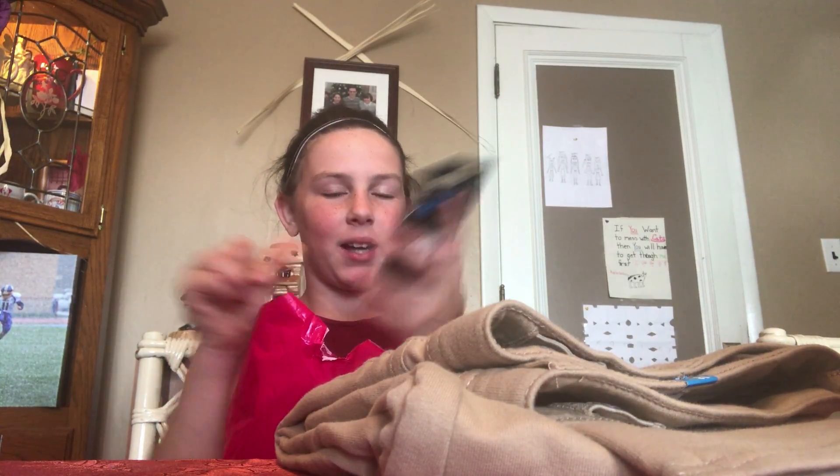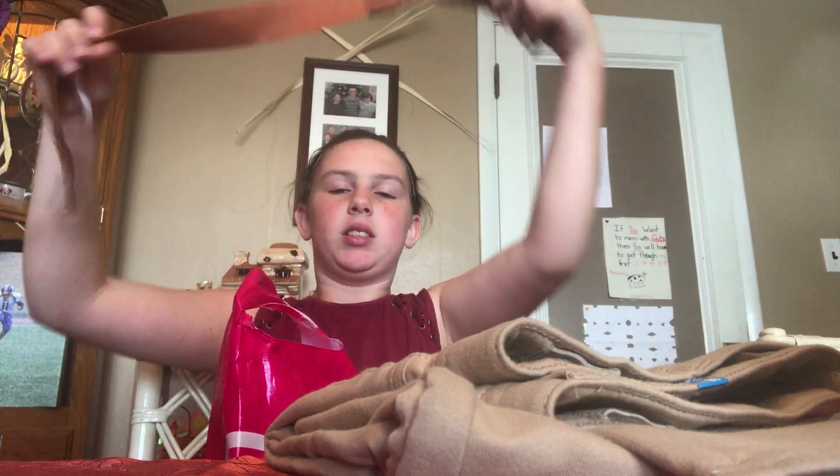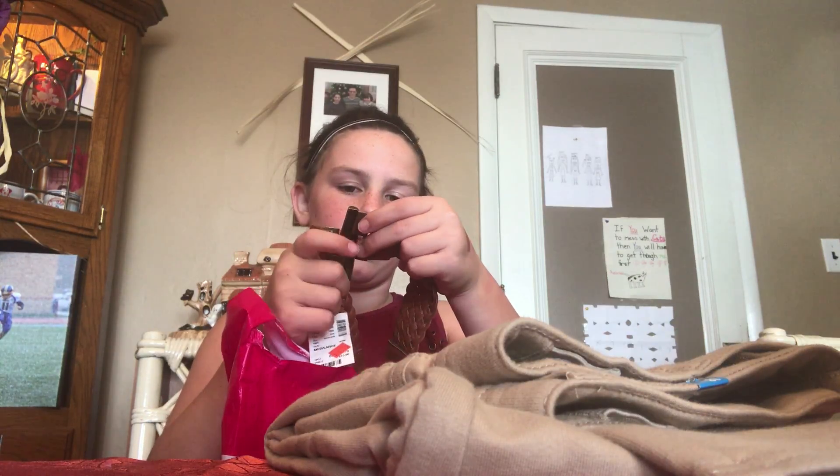Oh, and I forgot about the best part — I got a new pop socket! It's a kitty! I'm so happy. I also got a belt — it has a stretchy waistband and it goes like this. It's really, really stretchy. And then I got another pair of those pants too.